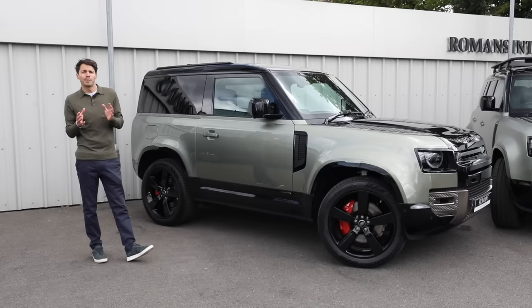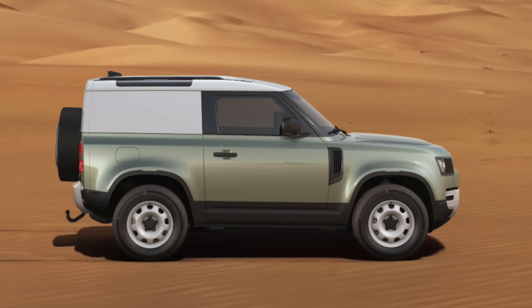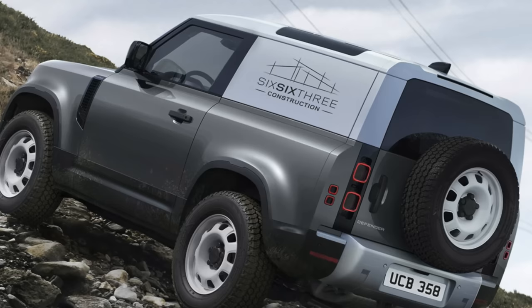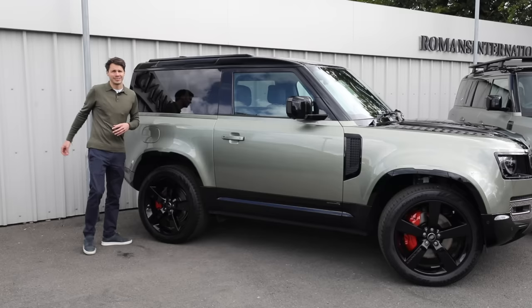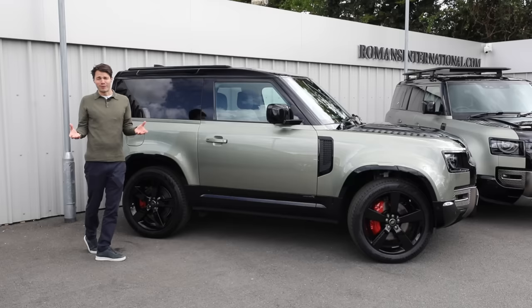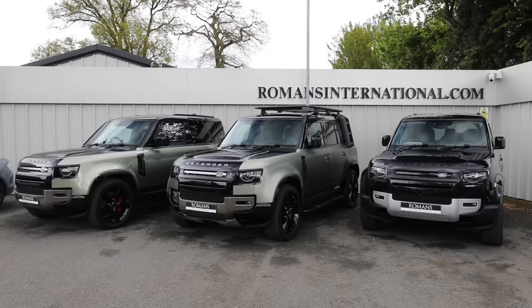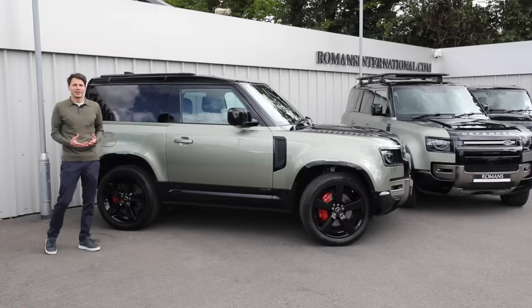Instead of rear windows, the Hardtop has a canvas area where you can put your sign writing — your business logo and contact details. Let's face it, you'd rather drive around in a Land Rover Defender than a normal van or Transit; it's a much better image for your brand. But if you want passengers in the back, you'll have to go with the regular Defender.